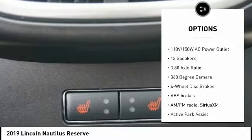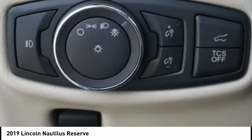Remote keyless entry, fog lights, four-wheel disc brakes, speed control, and rain-sensing wipers.